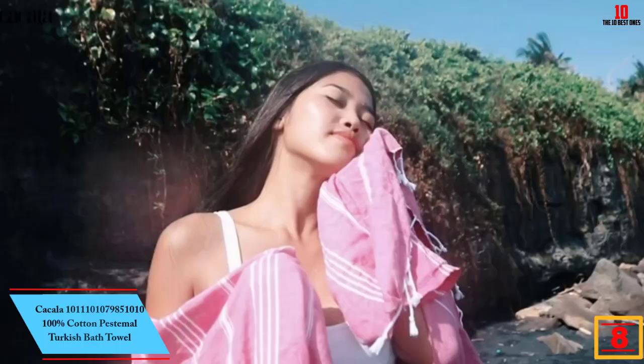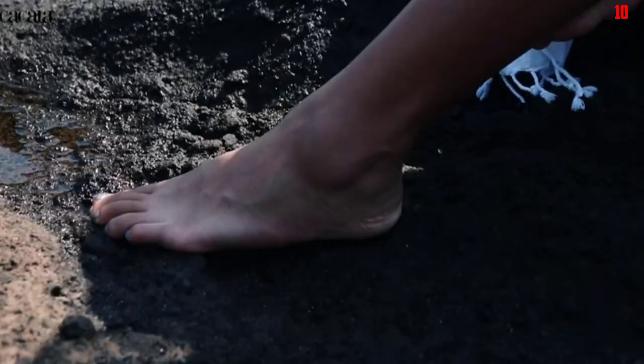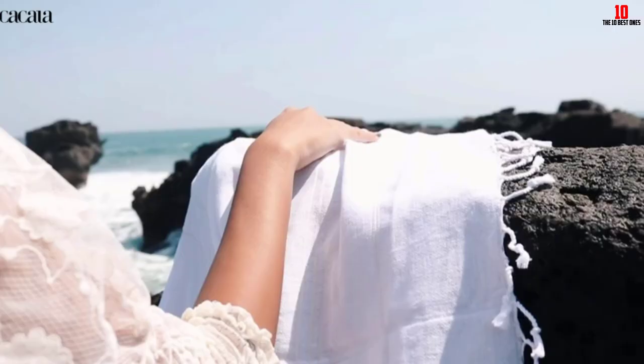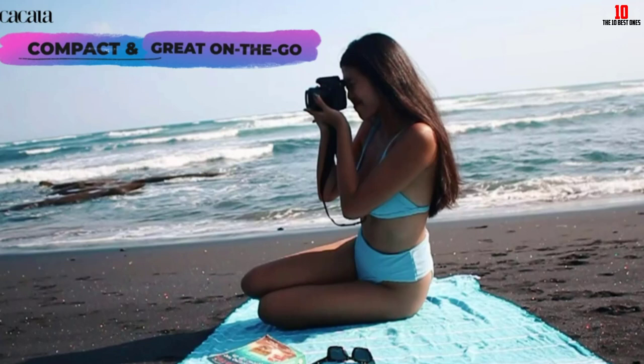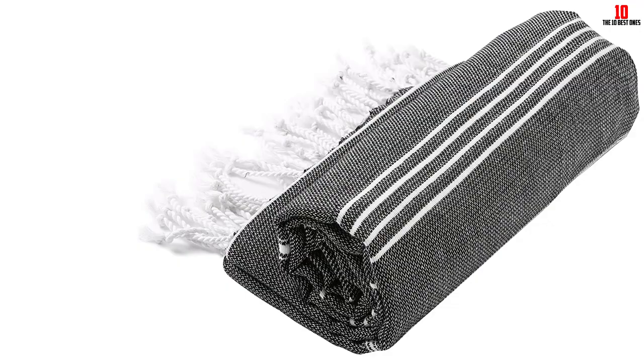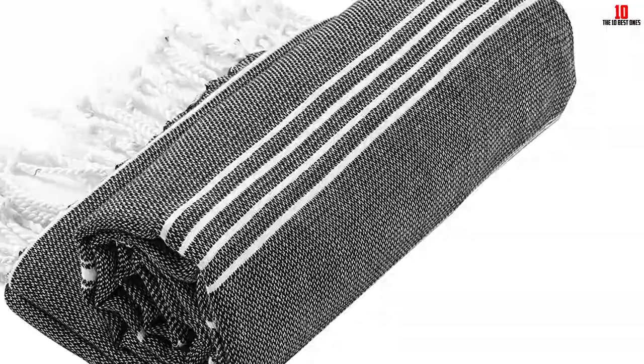At number eight, we have the Kakala 100% cotton pestemal Turkish bath towel. Turkish towels — also called hammam, futa, or pestemal towels — are made from 100% Turkish cotton, usually flat-woven, lightweight, and fast drying. They resemble a throw blanket more than a bath towel, but don't be fooled — they're very effective at drying you off and tend to be larger than traditional bath towels. The Kakala Turkish towel features a herringbone weave and cotton braided fringe, and is thin, lightweight, and soft, growing softer with each wash.